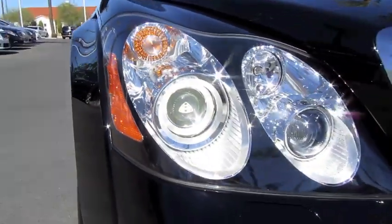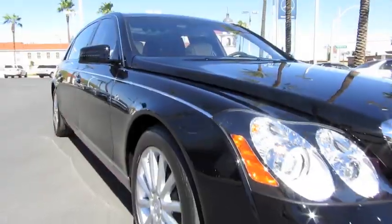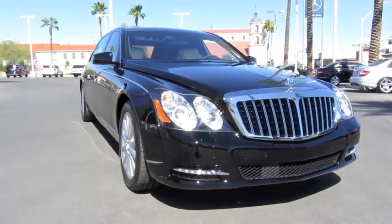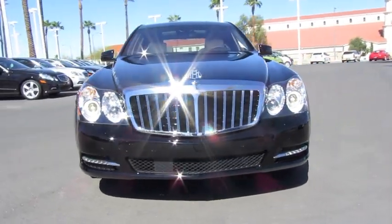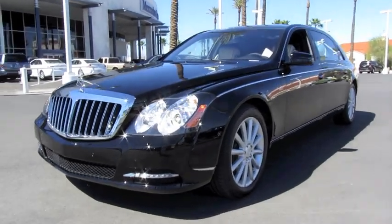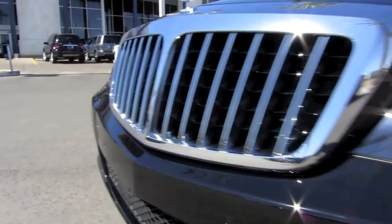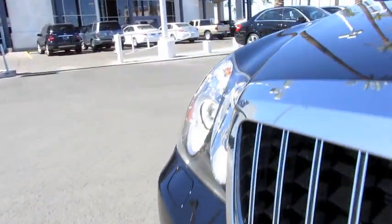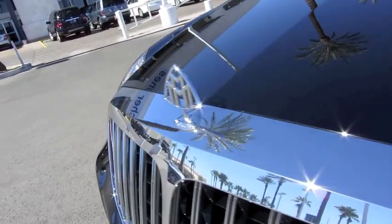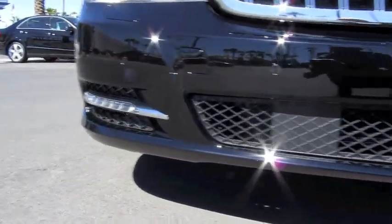Bi-xenon projector headlamps with the Maybach logo embedded in the projector lens. It also has retractable headlight washers. Front parking assist. And a prominent chrome grille.